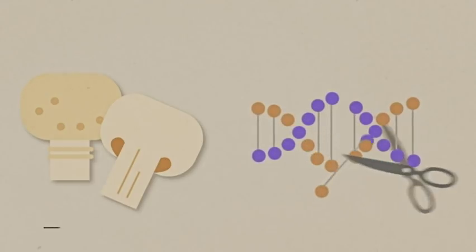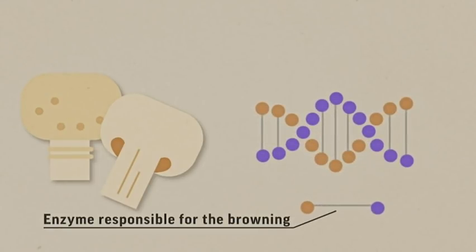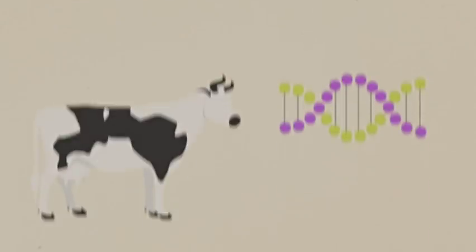Take mushrooms that can go bad quickly. Researchers can cut out a DNA snippet that produces the enzyme that makes them brown.